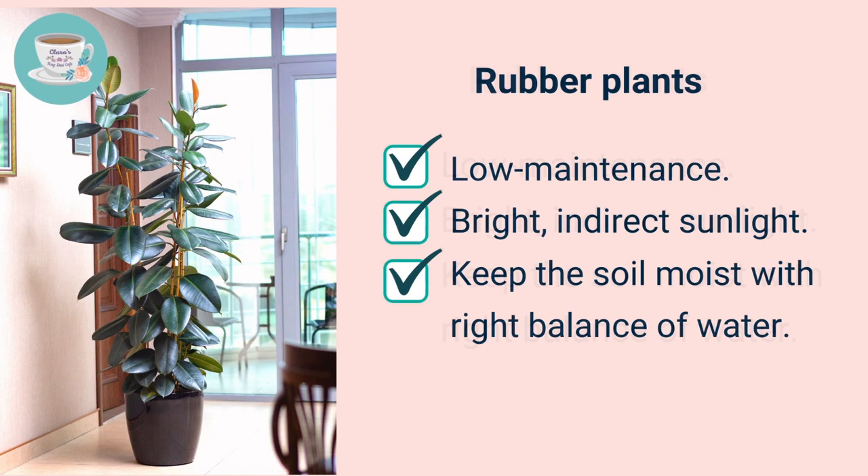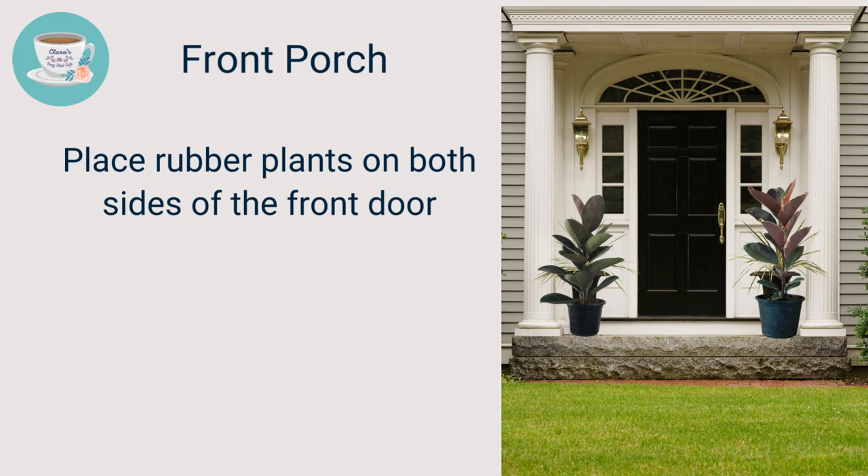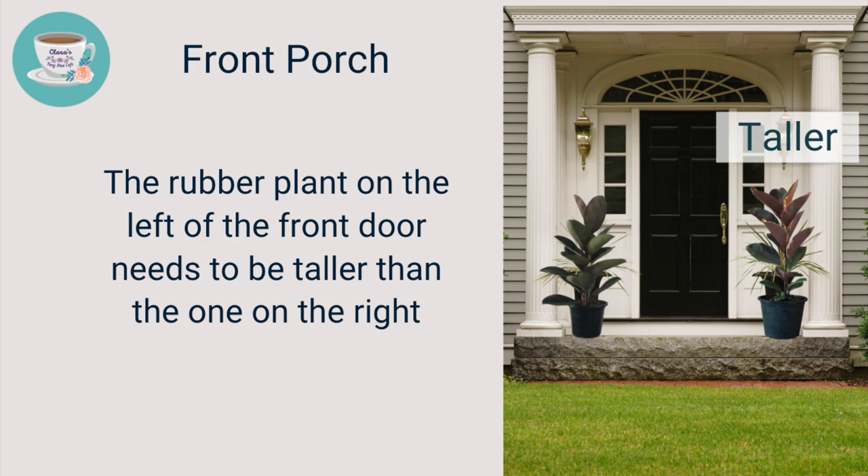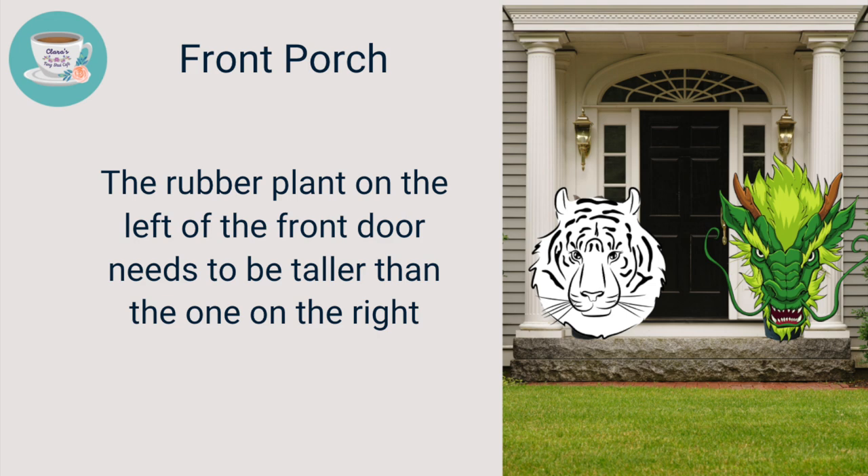Where to place rubber plants: from a feng shui perspective, the best place is the front porch — you can place them on both sides of the front door. The plants can grow up to 1.8 to 3 meters tall, like guards protecting the house. Make sure the rubber tree plant on the left is slightly taller than the one on the right, because in feng shui the left side represents the green dragon and the right side represents the white tiger, so the left needs to be a bit taller to maximize positive energy flow.